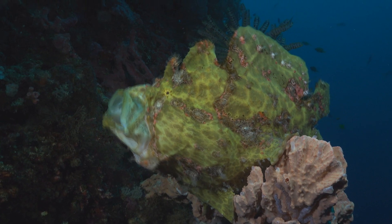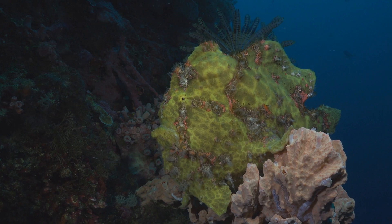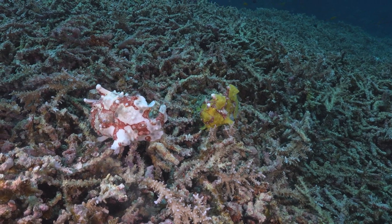Frogfish have the ability to inflate their bodies with water to make themselves look larger and more intimidating to predators. They are often found in shallow waters, but they can also be found at depths of up to 300 meters.